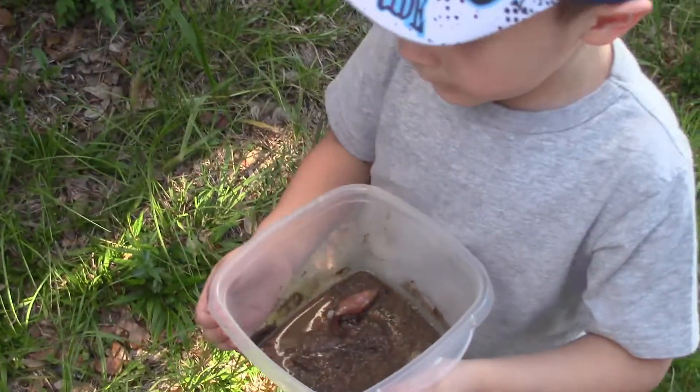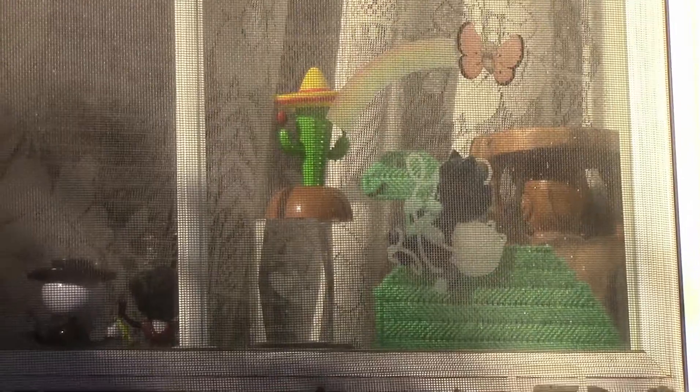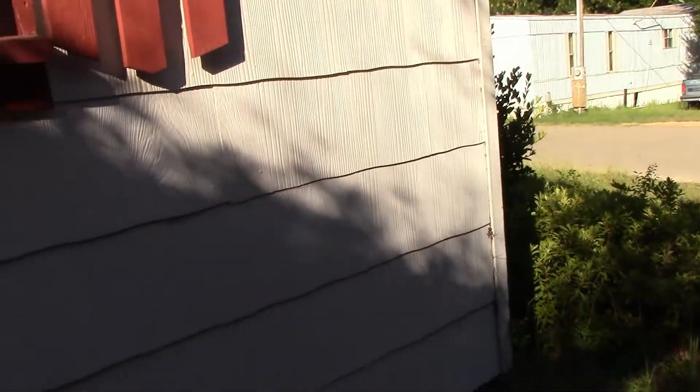Here we are outside getting ready to go let go of the snail. Mommy collects these things and they dance all day long in the windows. I just figured you guys might like to see them. You got a problem with me collecting them? No, I think they're neat. And they dance in the windows.